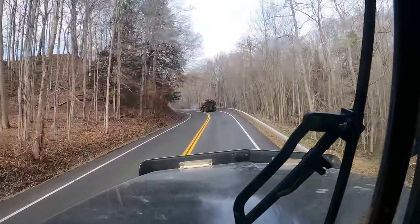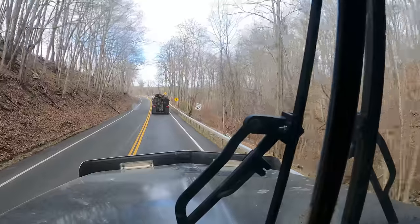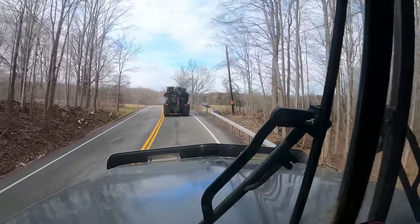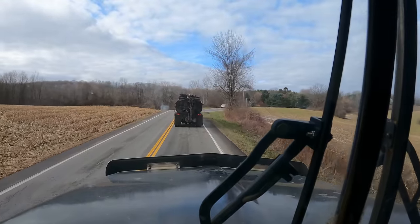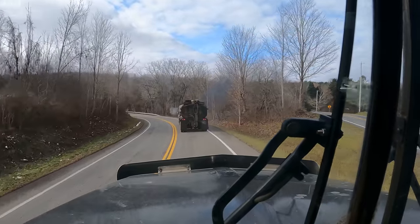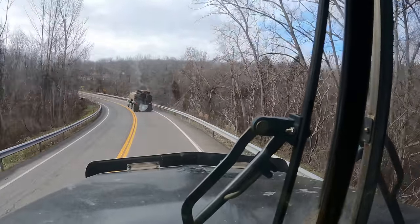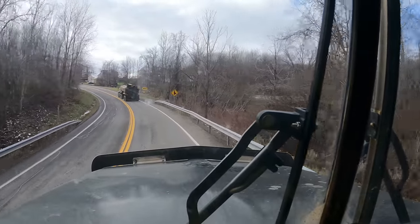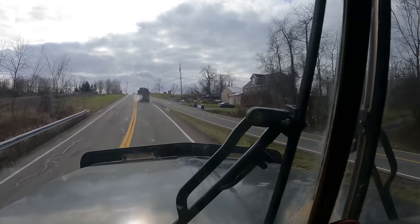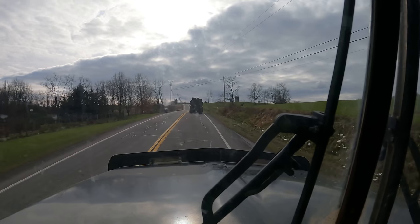Let's see if we can see some smoke roll out of this 3406B. I am getting ready to pull into the lagoon to load. Alright, you can ride over with me and bring the Army truck home.